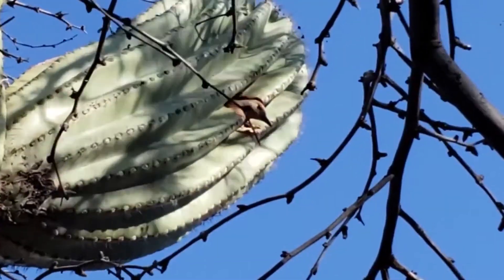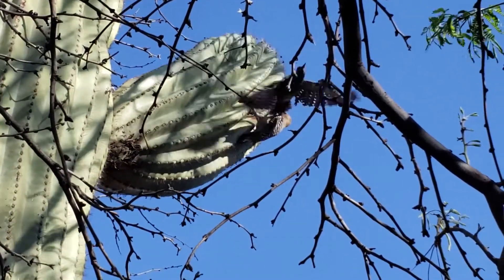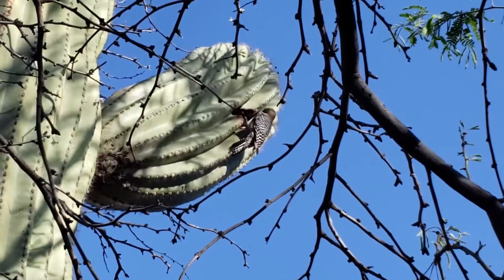Some research has shown that Gila woodpeckers prefer to make their homes on the northwestern facing side of saguaros, as these nests are significantly cooler, although nests are found in saguaros in all directions.